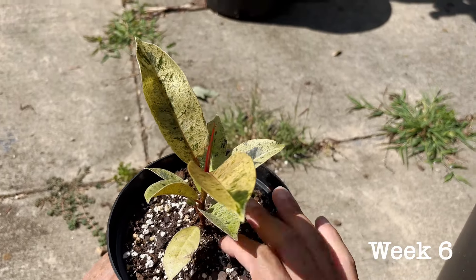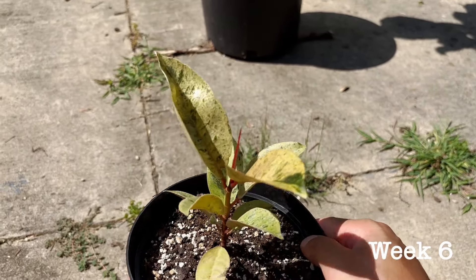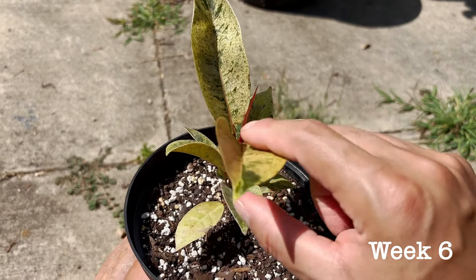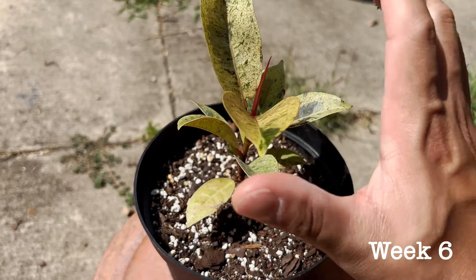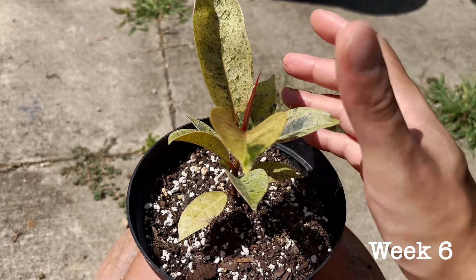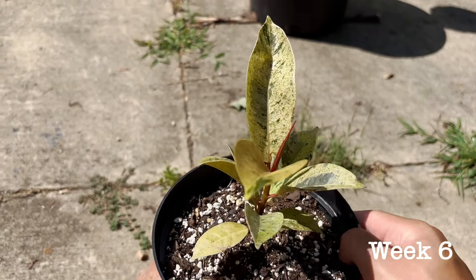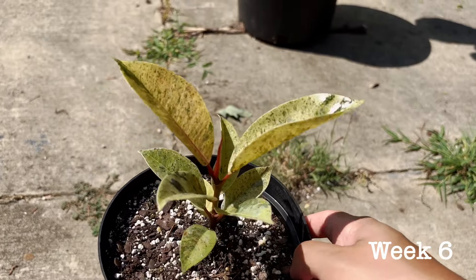Ficus moonshine — I've had it for about a week. Once I get used to how to care for it, I'm going to make a care video on the ficus moonshine. I do see a leaf that is potentially trying to erupt from the sheath. Once I get one or two more leaves, that's when I'll know I have a handle on this and I'll make a video. But ficus moonshine — I've had it for a week and it is doing just fine.